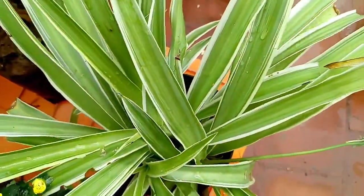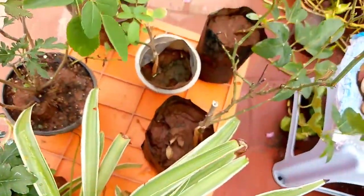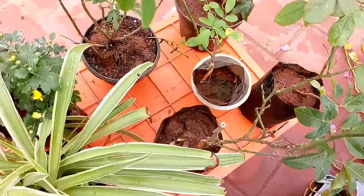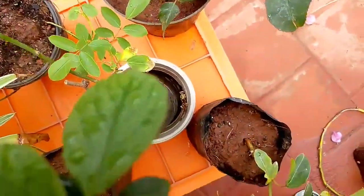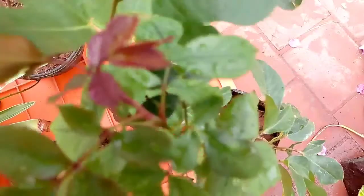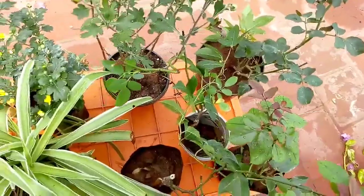This is $50 in Bangalore. This is $100 in Bangalore. This is a rose. This is a Krishnakamala. This is a violet tree. I will set it up.